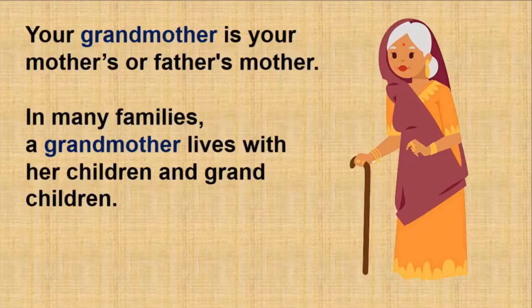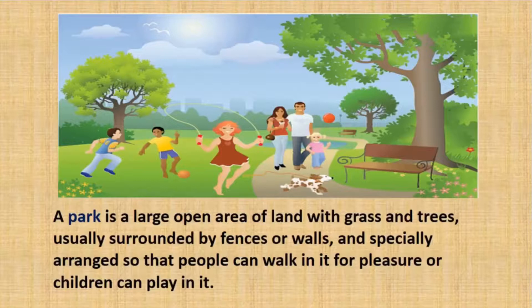Ijaz's grandmother asks the children to go to the park. A park is a large open area of land with grass and trees. It is usually surrounded by fences and walls. People can walk in the park and children can play in it. Do you have a park near your house? Do you play in the park? What else do you find in the park?